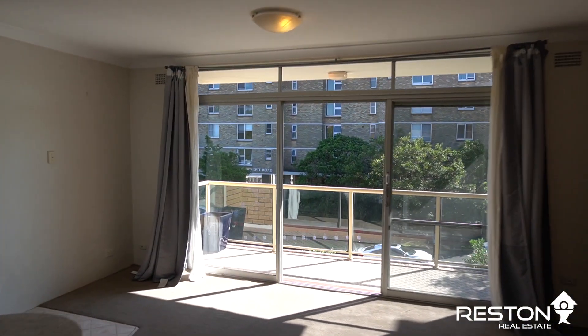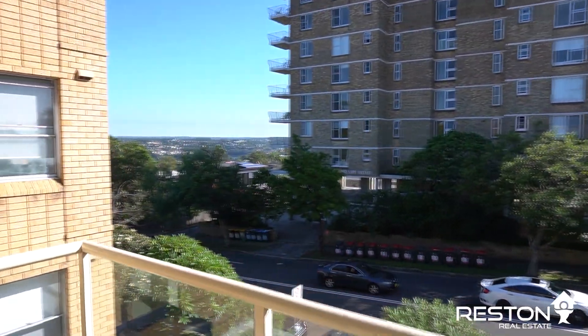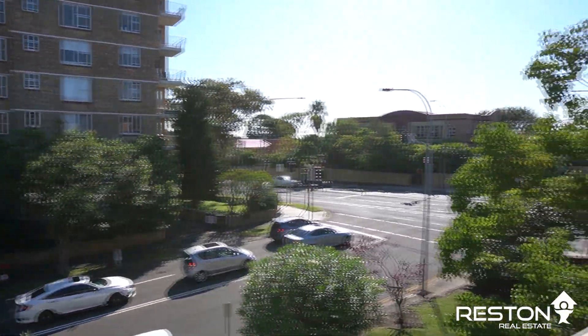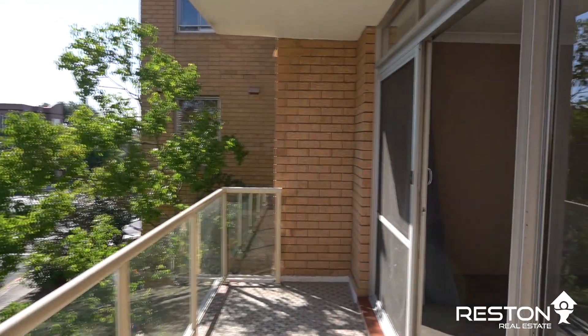This property captures impressive district views. Quality finishes give this large one-bedroom apartment that touch of refinement. Some of the features include a spacious open plan lounge and dining, and a good-sized balcony with pleasant district views.